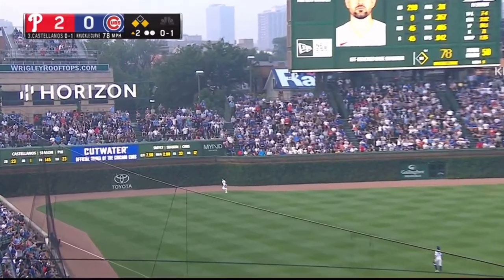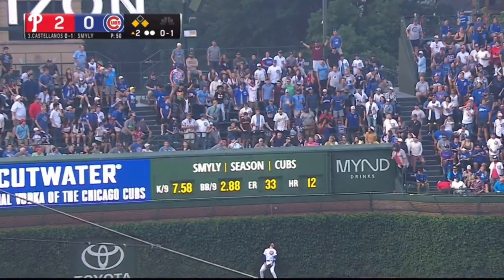Pitches it high in the air to left field. Going back into the wall, back to the ivy. It is gone!